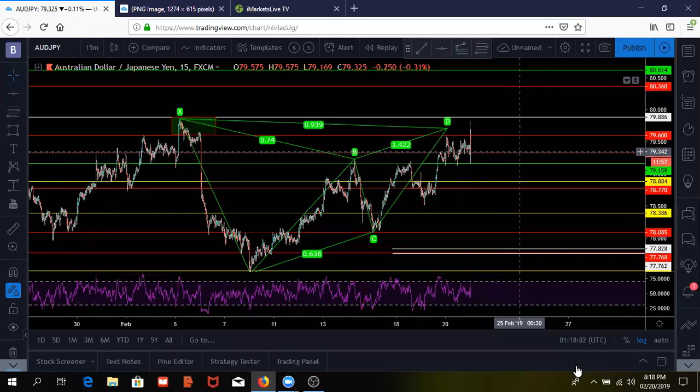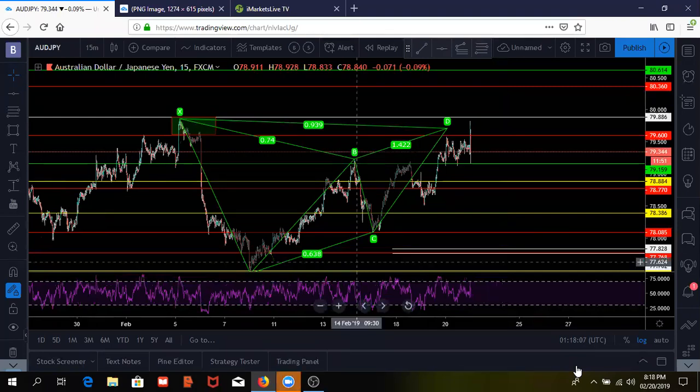AJ is dropping, TP1 might already be hit — gold is dropping too, 25 pips so far. I'm going to show you guys what happened with gold and why it dropped.